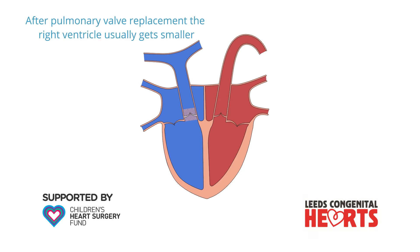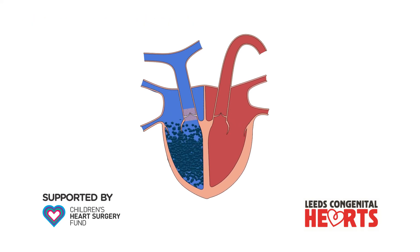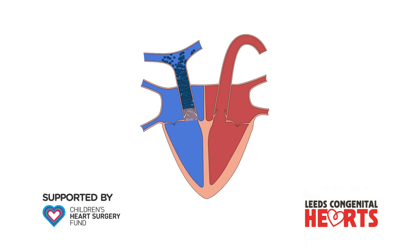Once a new pulmonary valve is in place, the right ventricle usually becomes smaller, possibly returning to a normal size. Regular follow-up is required after a pulmonary valve replacement to check on the function of the valve over time.